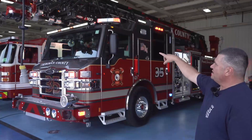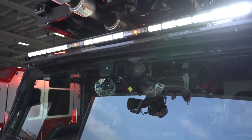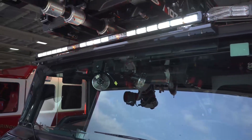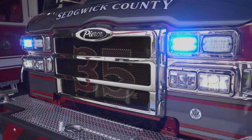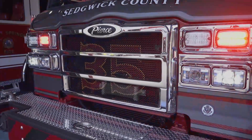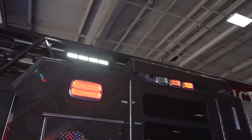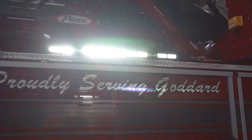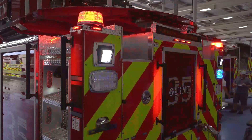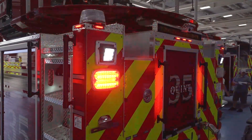One thing we did differently is we went with a full-length cab light bar that integrates with the red lights as well. We also did cab scene lighting up on the top of the light bar, and then light bar scene lighting on the side, and integrated the emergency lights on the back of the box.